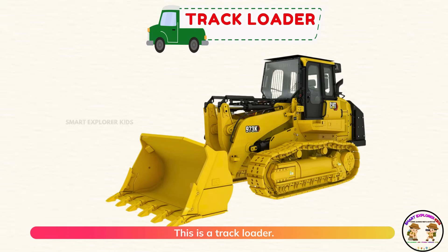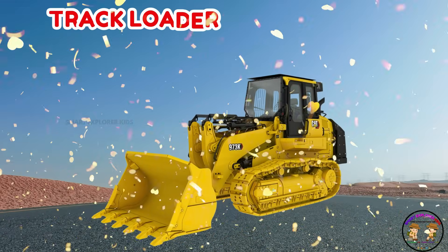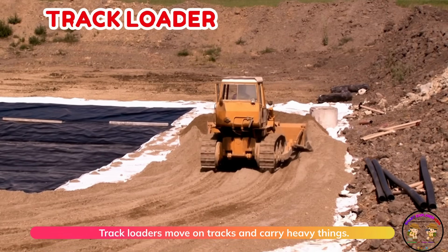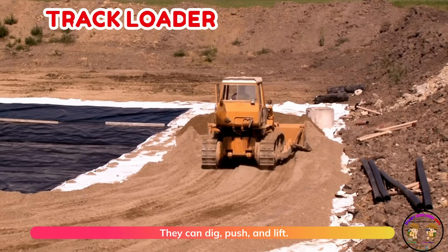This is a track loader. Track loaders move on tracks and carry heavy things. They can dig, push, and lift.